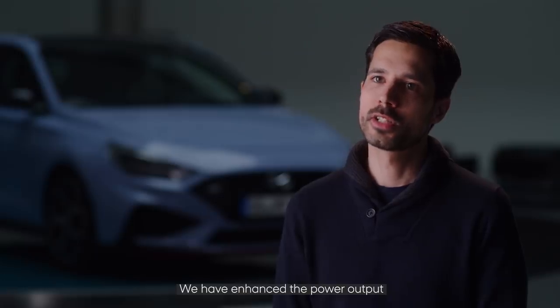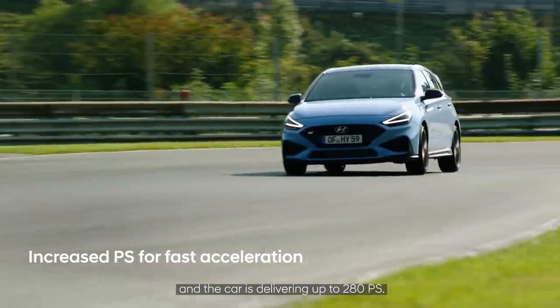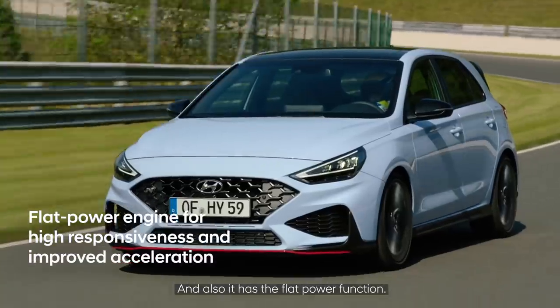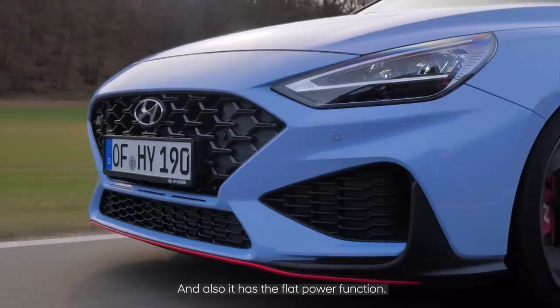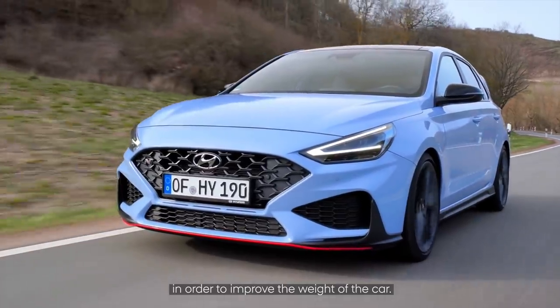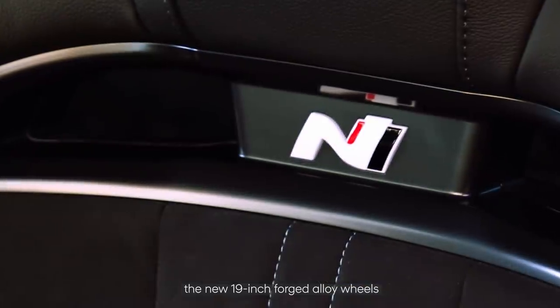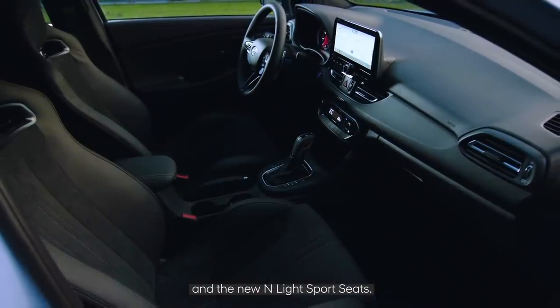We have enhanced the power output — the car is now delivering up to 280 PS and also features the flat power function. Our engineers worked really hard to improve the weight of the car. We are introducing for the first time the new 19-inch forged alloy wheels and the new N light sports seats.